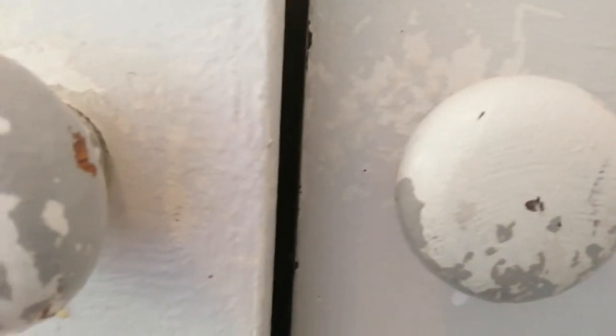The tenant has painted the doorknobs, which doesn't look very attractive. It doesn't finish it off properly — it does look a bit sad.